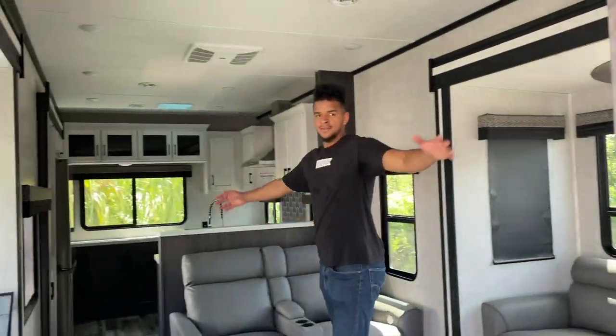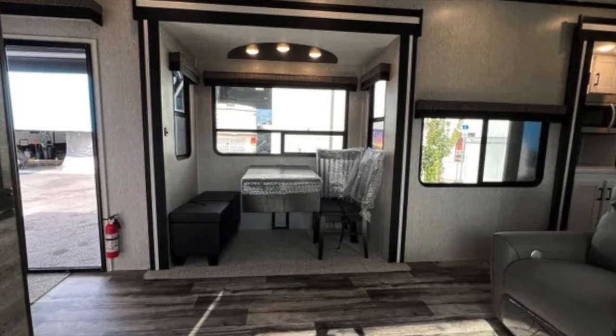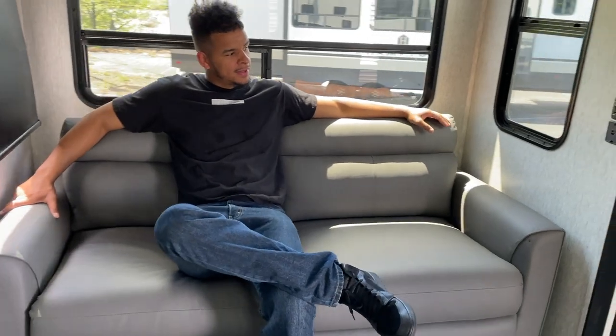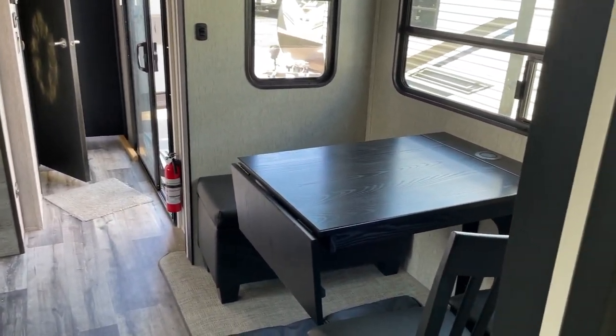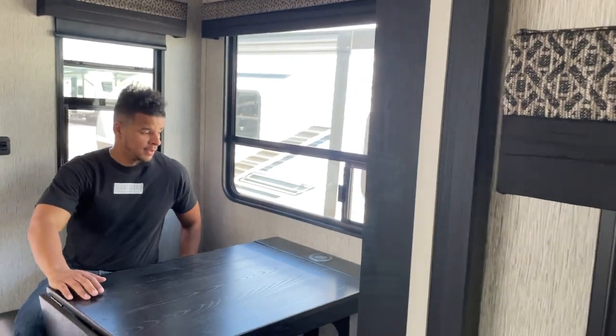When I first walked in the living room, I was surprised to see how much space there was. There's an eight-foot floor-to-ceiling height and seven-foot headroom in the slide-outs. Keep in mind I am six foot six, so some parts of the RV might appear a little smaller than they actually are. The living room comes with a dining room table, two couches, a fireplace, and a TV.